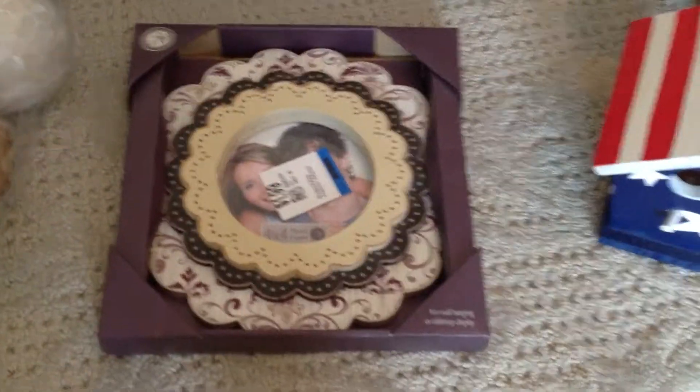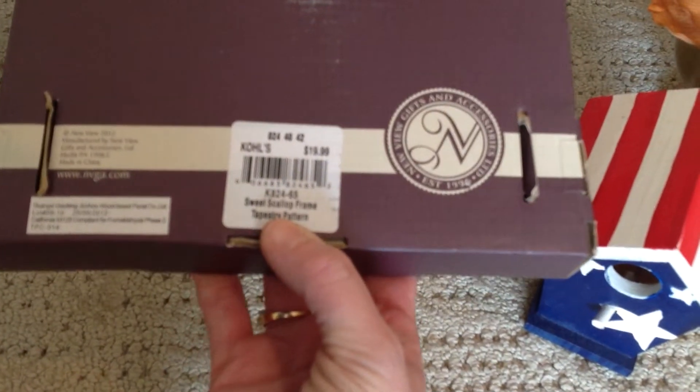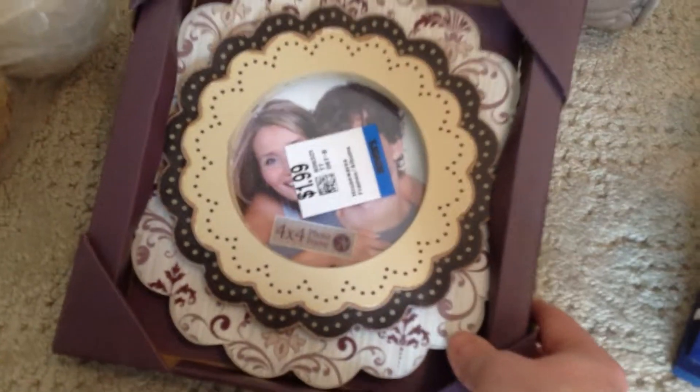This was a new in-package frame and that was $1.99. On the back it actually shows it's from Kohl's, so I just thought it was really, really pretty. I don't actually have a specific picture in mind for it but it made me think of spring.